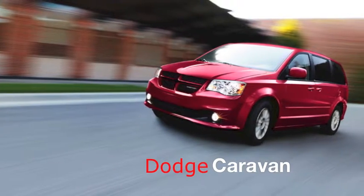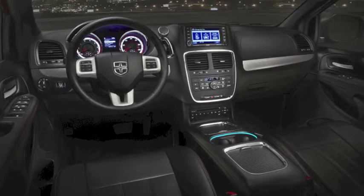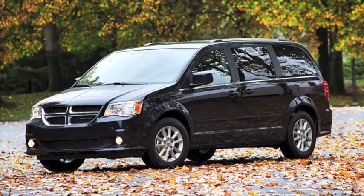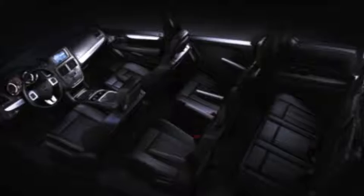From the company that invented the minivan, the Dodge Caravan is always a step ahead of the rest. The first vehicle to market with a sliding door, the Caravan now includes stow-and-go seating with room for 7 adults or 129 cubic feet of cargo with all seats removed.